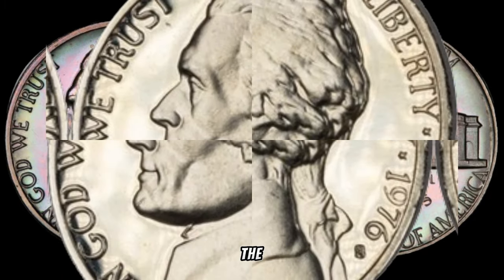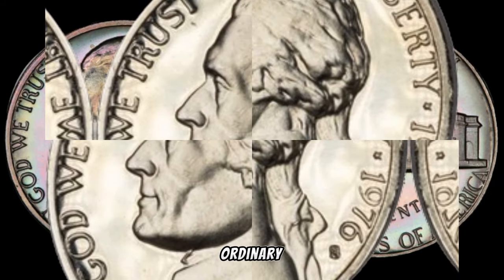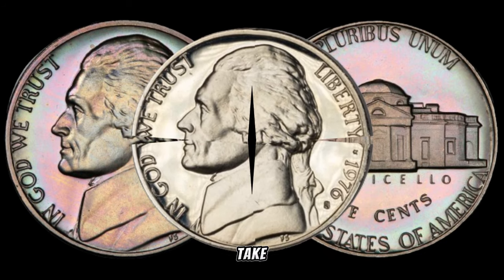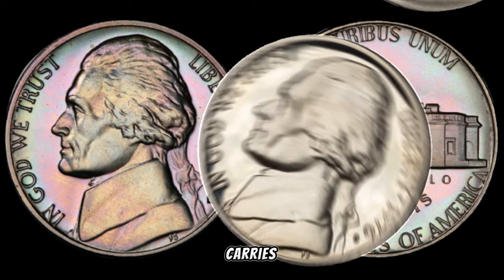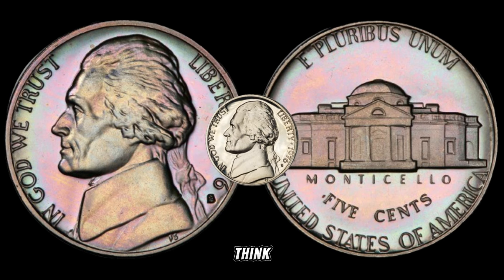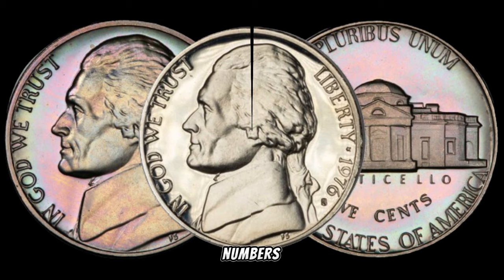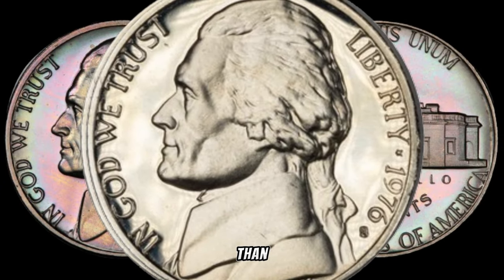Today we're embarking on a journey into the world of rare coins, and our focus is on the 1976 S Jefferson nickel. Could this seemingly ordinary 5-cent coin be harboring a secret fortune? Struck during the bicentennial year of the United States, this nickel carries unique significance. The key to its potential value lies in its rarity — minted at the San Francisco Mint, with limited production numbers making it a coveted item among collectors. Let's unravel the secrets of its minting process.